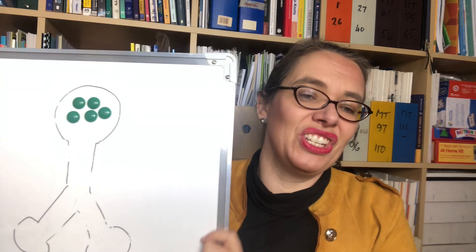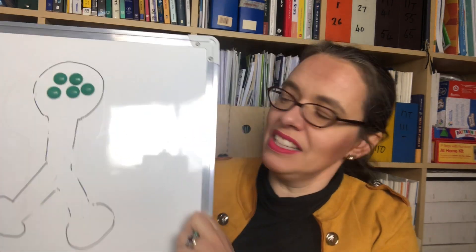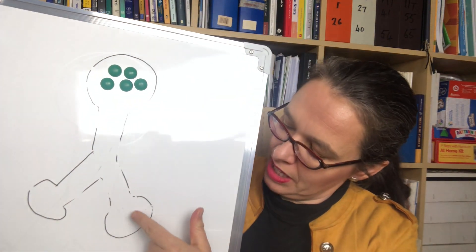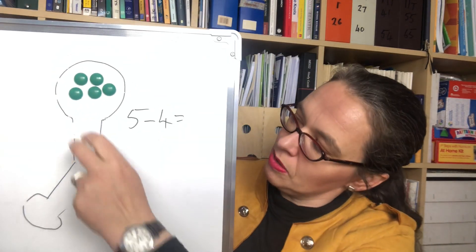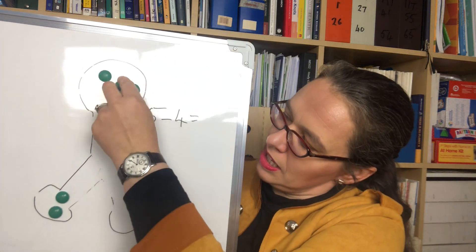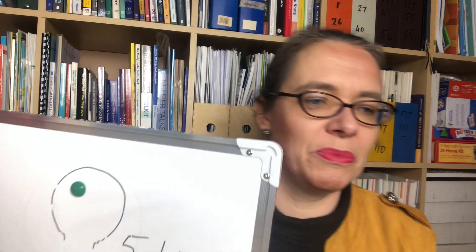Then we can introduce the notation of subtraction as being what we've just done. So that question — if four are going into there, how many are going into there — it's become the subtraction 'five subtract four.' Five subtract four is this puzzle: we've got five in the top, four are going into this part, how many are going into the other part? And anyone can do subtraction — and they all understand it.